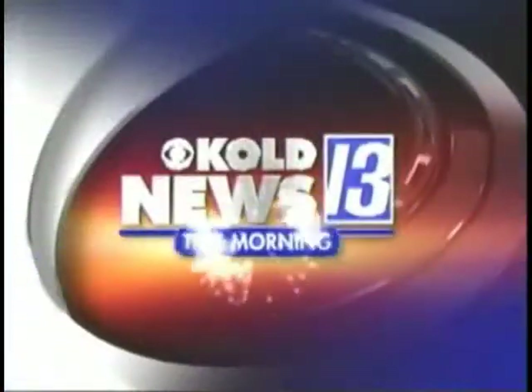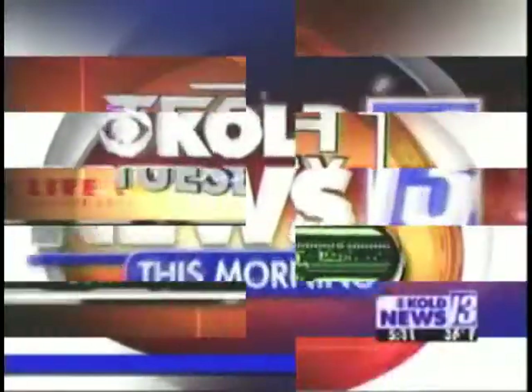Live. Local. Late-breaking. You're watching KOLD News 13 this morning. Tech Tuesday — that's right, Tuesday means all things technology here on KOLD News 13.